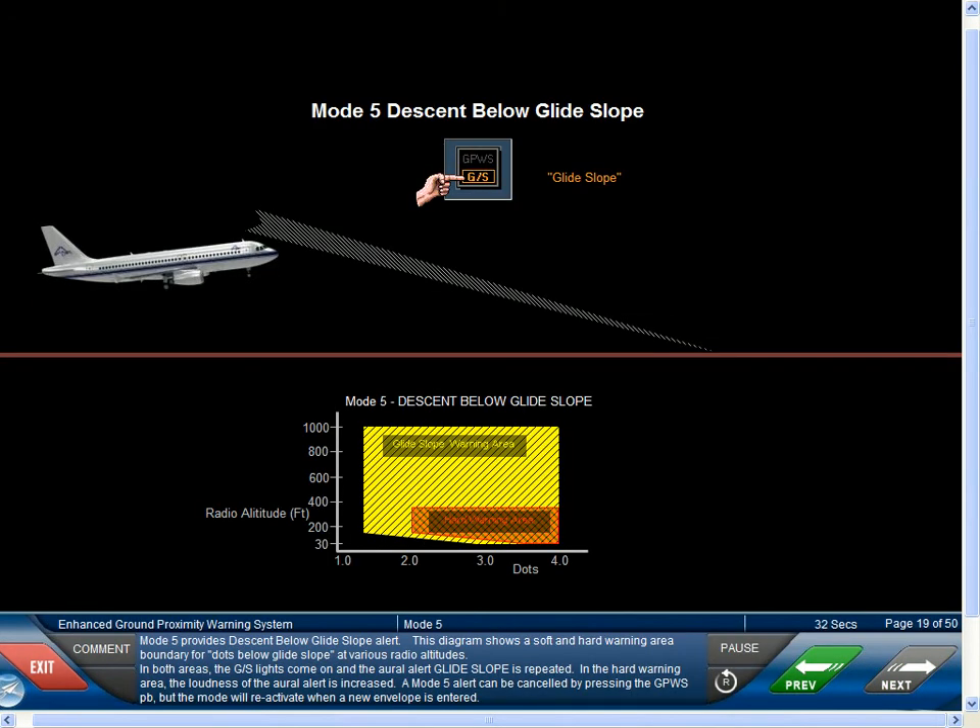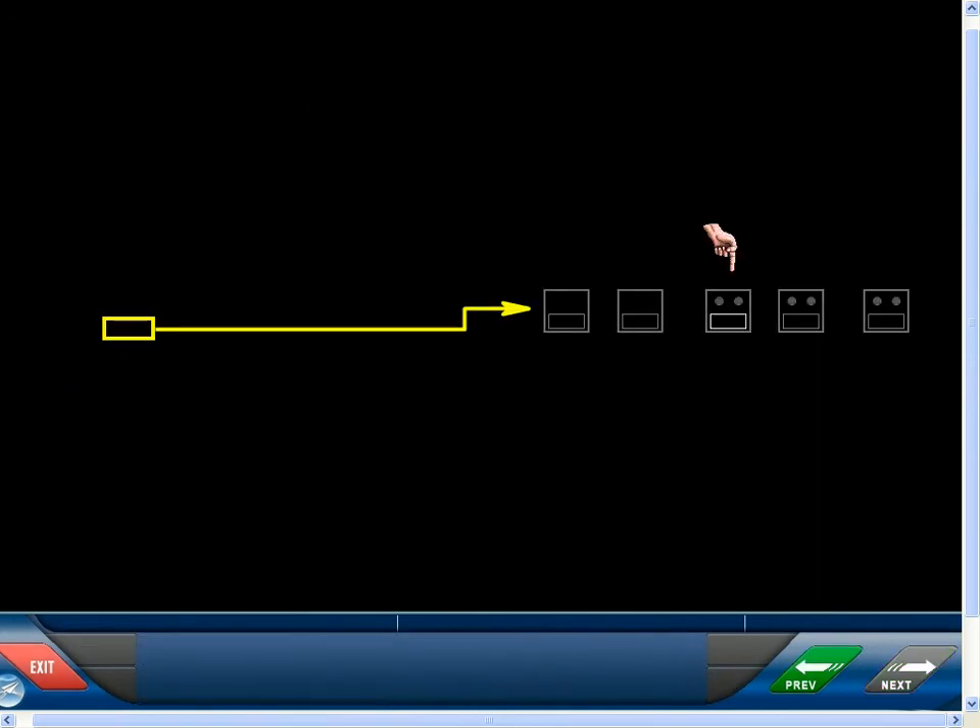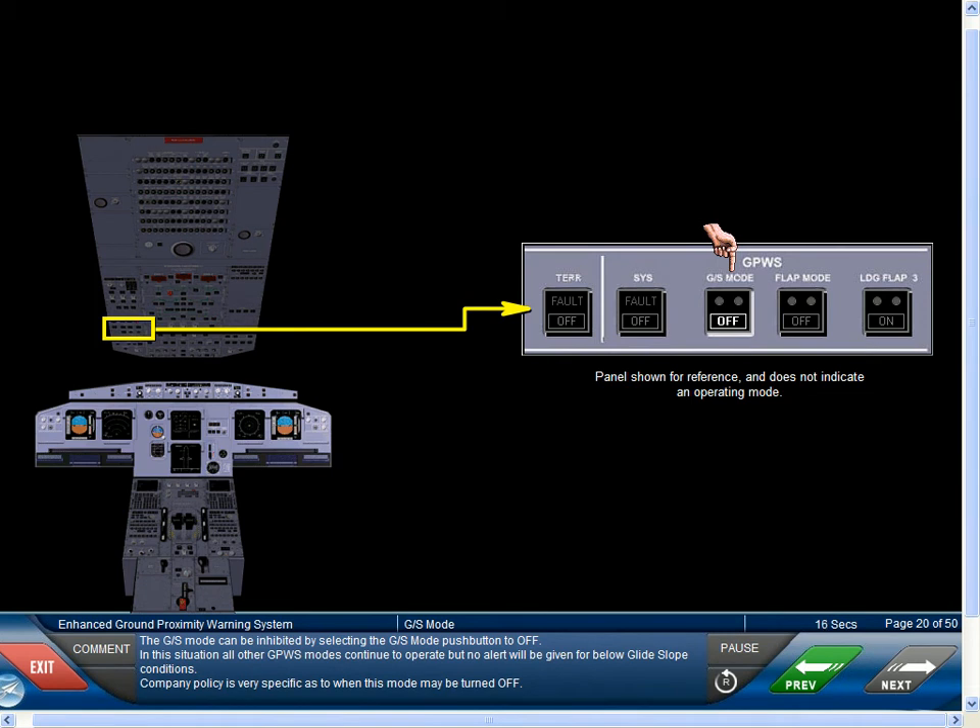Mode 5 provides descents below glide slope alert. This diagram shows a soft and hard warning area boundary for dots below glide slope at various radio altitudes. In both areas, the glide slope lights come on and the aural alert glide slope is repeated. In the hard warning area, the loudness of the aural alert is increased. A Mode 5 alert can be cancelled by pressing the GPWS push-button, but the mode will reactivate when a new envelope is entered. The glide slope mode can be inhibited by selecting the glide slope mode push-button to off; in this situation, all other GPWS modes continue to operate, but no alert will be given for below glide slope conditions. Company policy is very specific as to when this mode may be turned off.